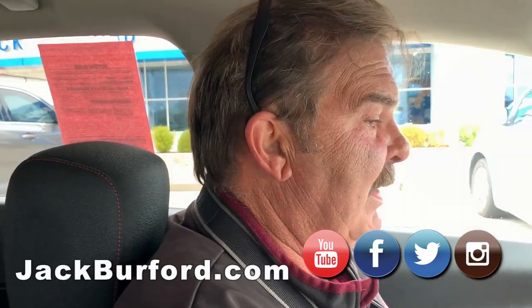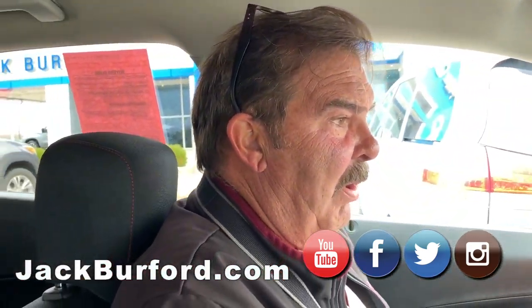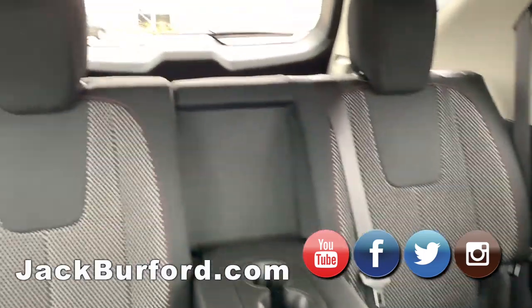Nice vehicle — we actually have two of them, identical, both black, both one owner. They're just off leases, picked up at auction, regularly maintained — all that good stuff.